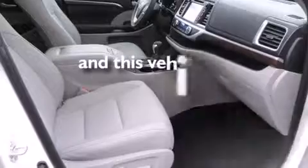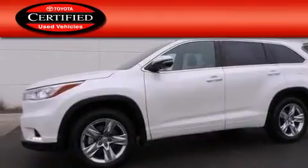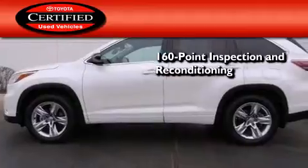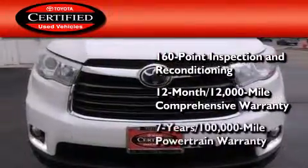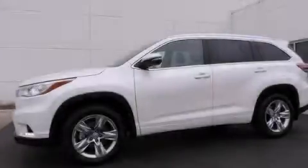This vehicle has fewer than 15,000 miles on the odometer. Toyota's certification includes a 160-point inspection and an extensive reconditioning process, plus a 12-month, 12,000-mile comprehensive warranty, and a 7-year, 100,000-mile powertrain warranty. Contact us today to arrange your test drive.